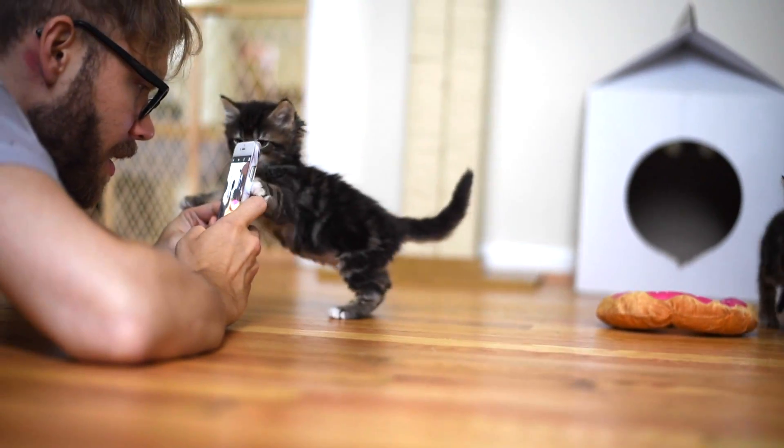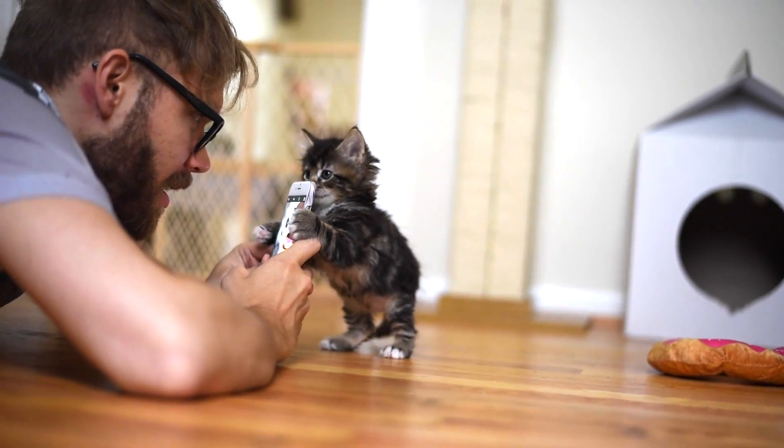Getting on eye level with the animal creates a kind of bond and rapport that is second to none, especially in photography. It gives you such a unique perspective and makes you feel some kind of empathy with the animal. This is how they perceive the world — eye level on the ground.